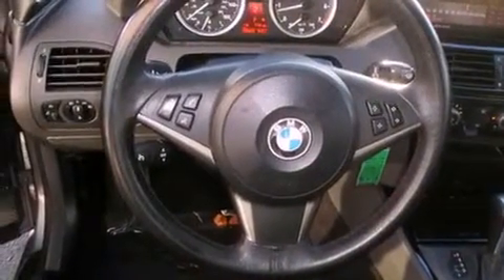Also included are a passenger side vanity mirror, a security system, an anti-lock braking system, steering wheel memory settings, and this vehicle has less than 51,000 miles.